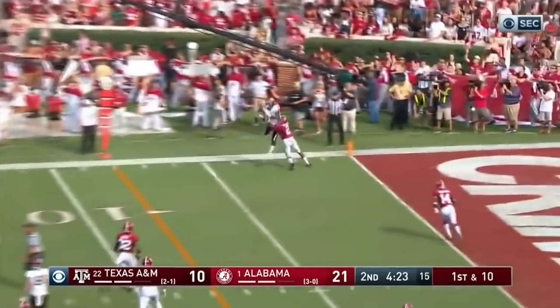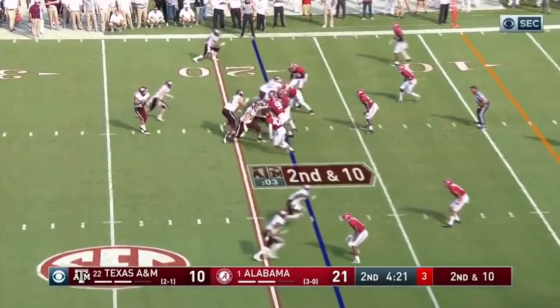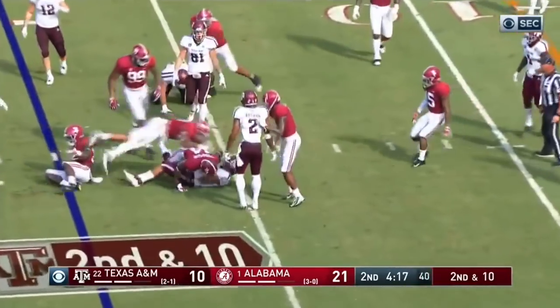Play fake. They're going for Kendrick Rogers. Incomplete, broken up. Quarterback draw again. This time it only got a couple.